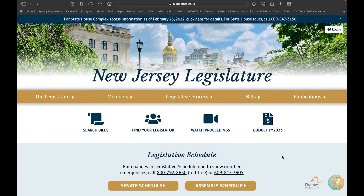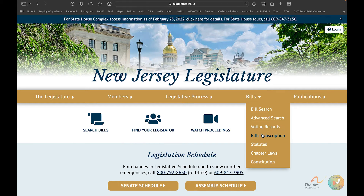Welcome to a video all about how to register for a budget hearing for New Jersey. I am on the home page right now — the web address is njleg.state.nj.us. They just redid the website, so it might look a little different from our other videos, but it's the perfect time to go over this because there are budget hearings in process right now.